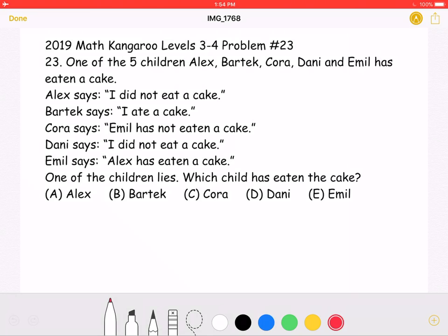Let's start by noting that what Alex says — 'I did not eat a cake' — and what Emil says — 'Alex has eaten a cake' — are conflicting. One of these statements must be wrong. If what Emil says is true, then what Alex says is not true.